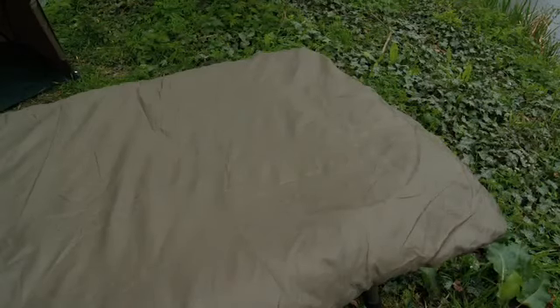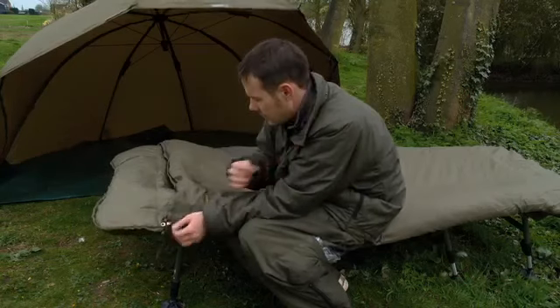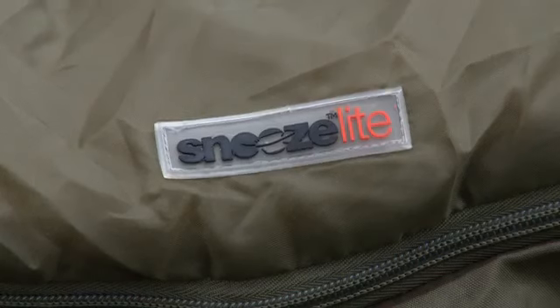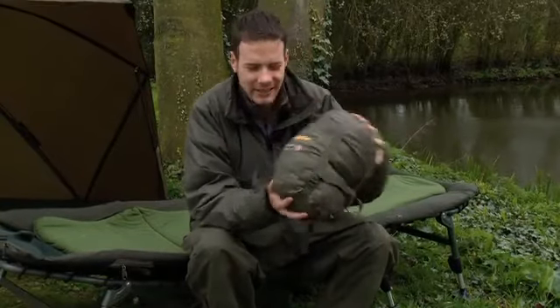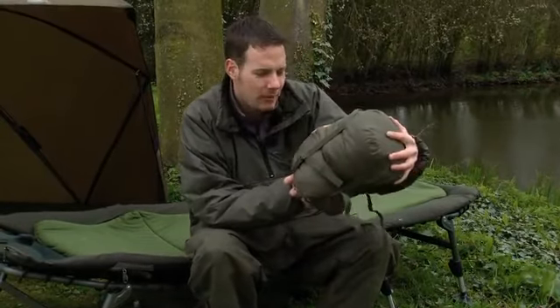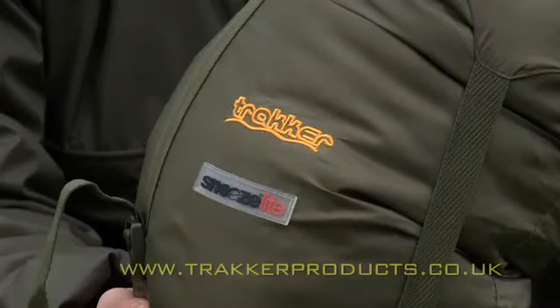It just secures to the bed chair by a little sleeve on the end there and the same down the bottom. Good quality zips, good quality material — top quality product. And there it is, it all packs away into a nice, tiny, neat little pack-away bag. It's like the old Snooze Light from Tracker.